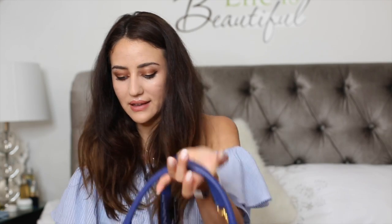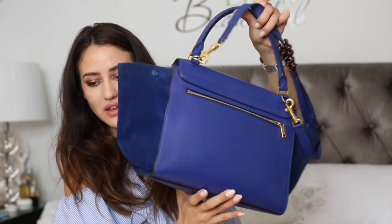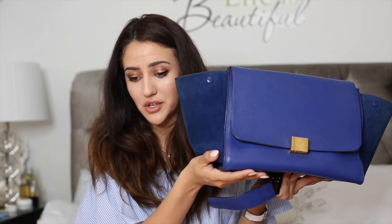My final Celine bag is my blue trapeze, which is quite well preserved. I wear it traveling because it's perfect — fits my laptop, has a shoulder strap, has a back pocket where I put my passport. It can be a bit difficult to open and close with just one hand since you have to hold it while closing. I do love it and it still looks quite good considering how much I've worn it.